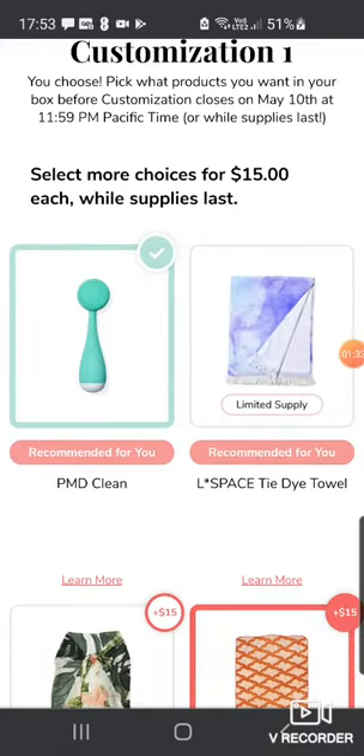Obviously if you know a bit about FabFitFun, you'll know that as much as stocks last, you can add extra options.